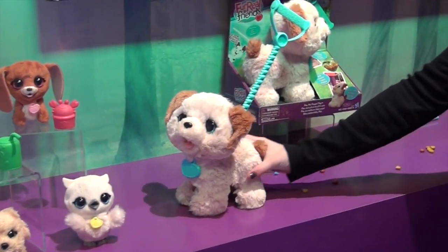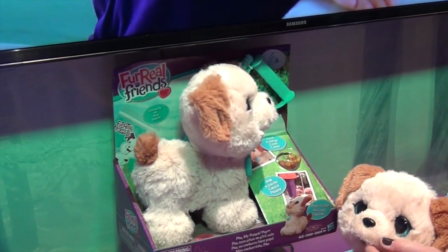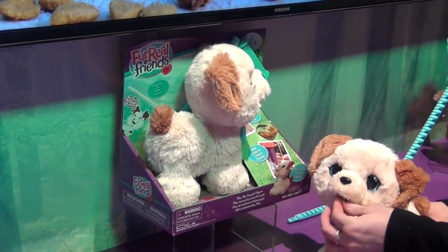He's available now. I'll load him up for you.